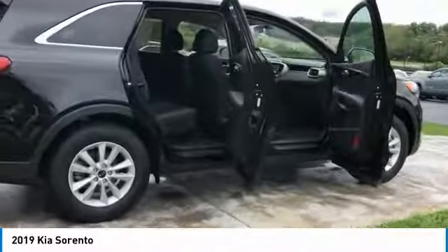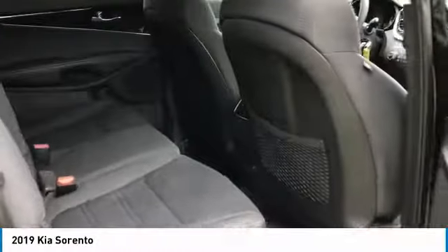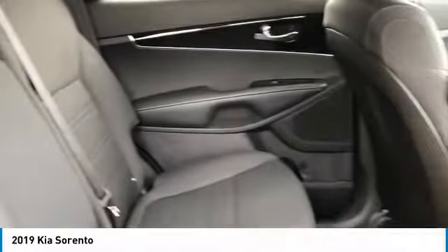Here are some of this vehicle's great options: heated side mirrors, traction control, intermittent wipers, remote keyless entry, mirror memory.